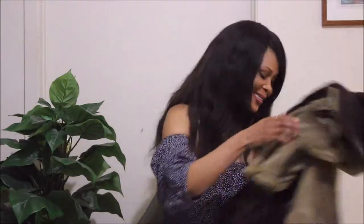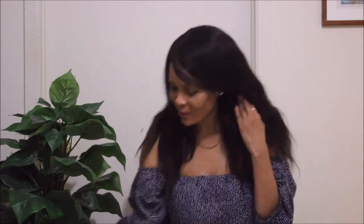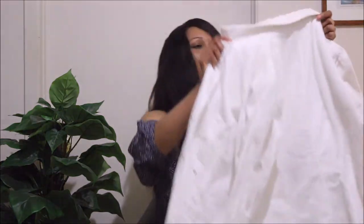I also have some corduroy dresses that I would definitely share with you guys as well — they are my go-to corduroy dresses because they're so nice and warm. I'll tell you about them probably in the next haul.